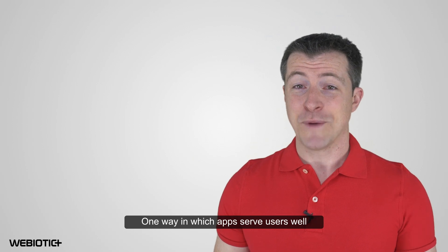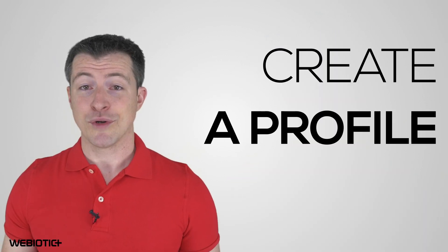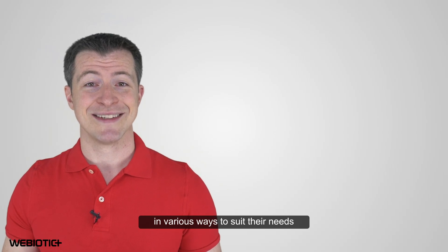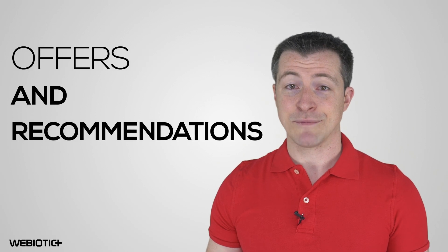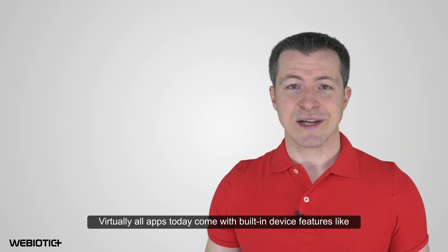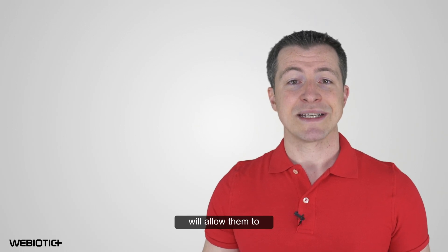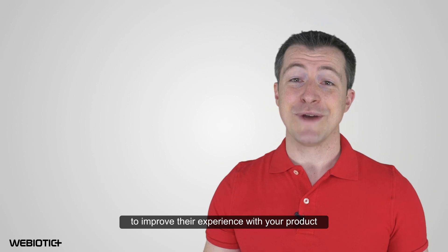One way in which apps serve users well is that they offer more customization. Users can create a profile, integrate with social media, set up their preferences, and further customize the app in various ways to suit their needs. Apps can also leverage user data to both personalize and customize offers and recommendations, making the app even more useful. All apps today come with built-in device features like GPS and one or more cameras. Offering your audience a mobile app will allow them to leverage these device capabilities to improve their experience with your product.